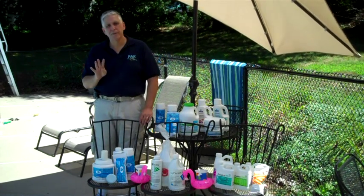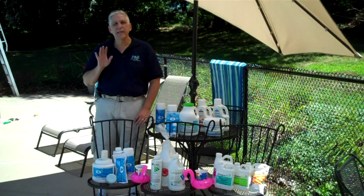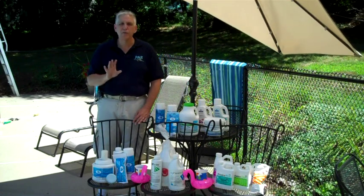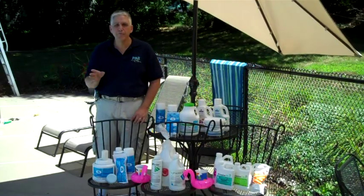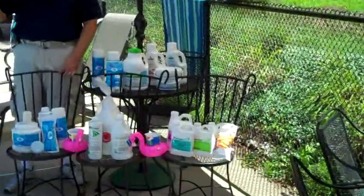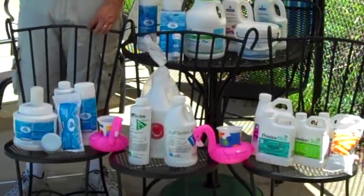The fourth step, and probably the most important, is maintaining good water balance. Maintaining a proper pH, total alkalinity, and calcium hardness are key to how well the sanitizer works in the pool and how comfortable you are going to be. Proper water balance also means that your vinyl liner, concrete finish, or plaster finish maintain good condition for many years.